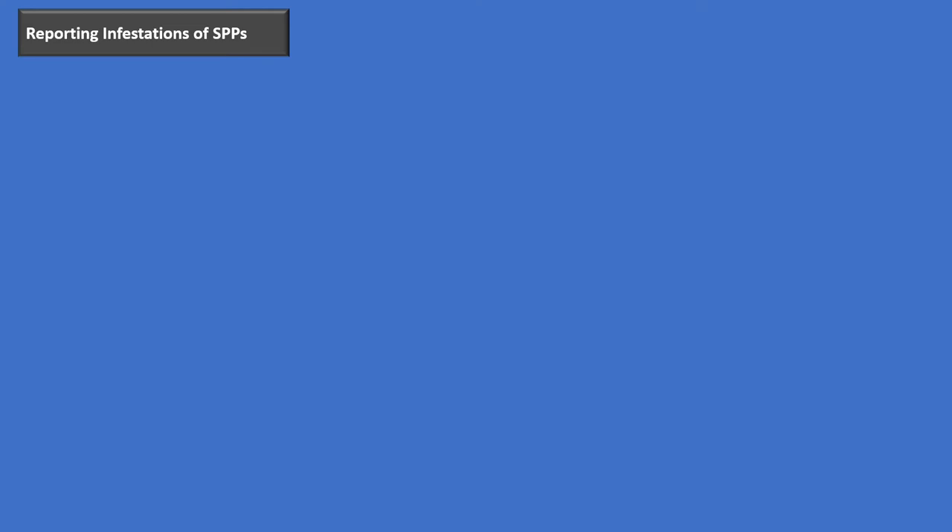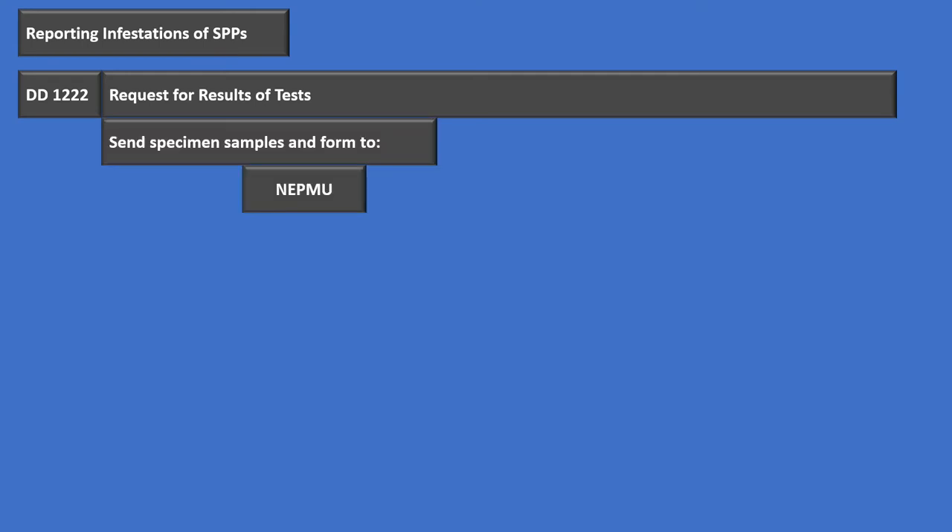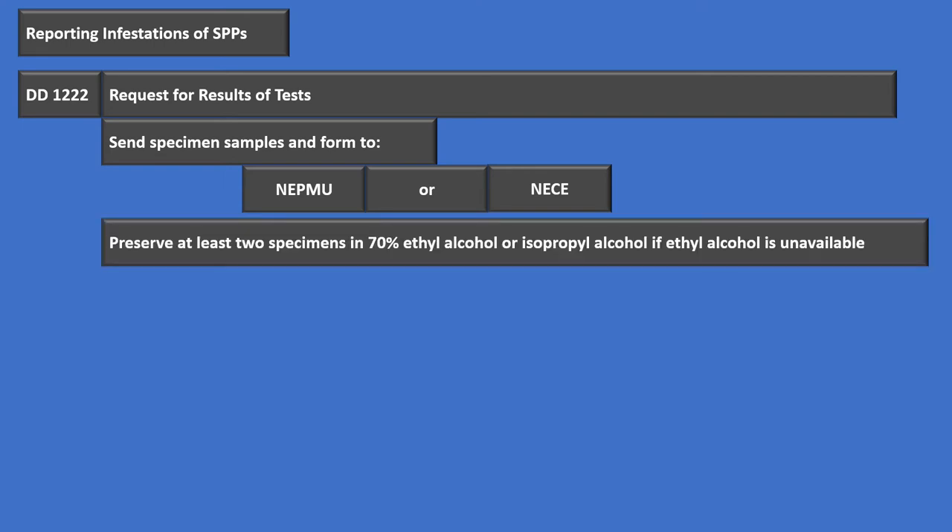When we find an infestation of stored product pests, we have certain reporting procedures. First, we fill out the DD-1222 — the Request for and Results of Test. You fill out that form and send it to either the Responsible Navy Environmental Preventive Medicine Unit or the Navy Entomology Center of Excellence (NECE). You need to send at least two specimens, preserved in 70% ethyl alcohol. If you don't have ethyl alcohol, you can use rubbing alcohol or isopropyl alcohol.